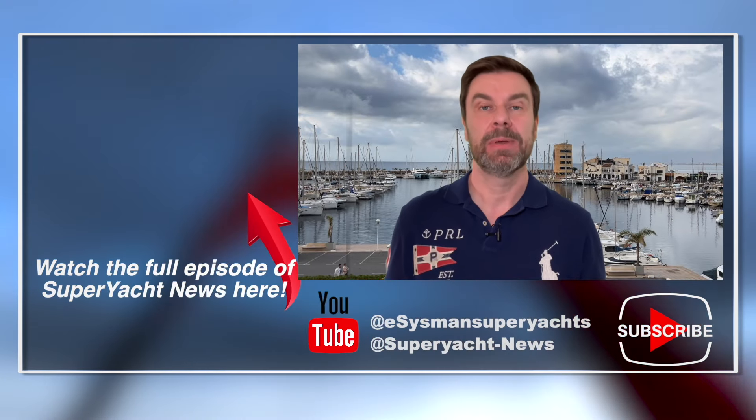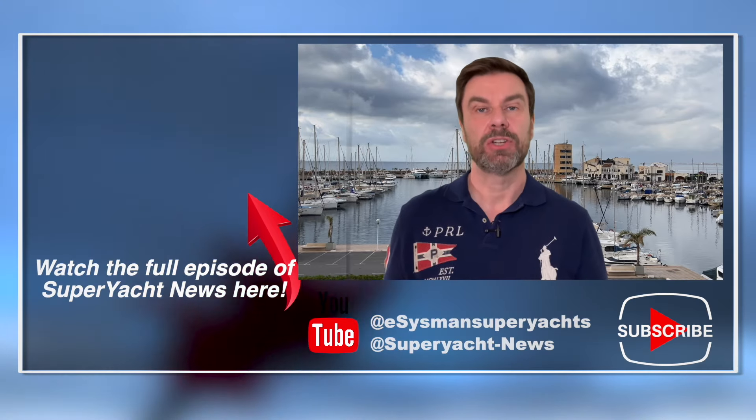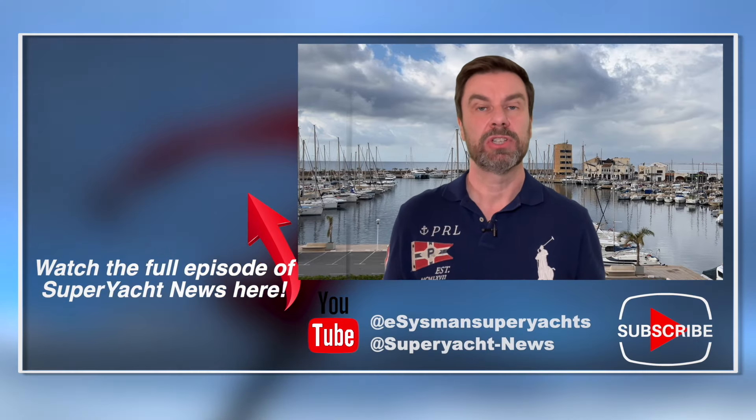Let us know what you think in the comments — would you want to go on that vessel? Thanks very much for watching. You've been watching a Super Yacht News clip. If you'd like to see the full unedited Super Yacht News video, you can click on the link. You can also find our channel links below, and if you'd like to see more shorter videos like this one, be sure to subscribe.